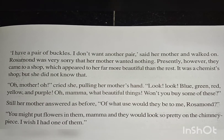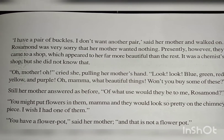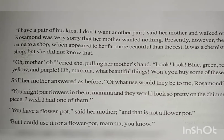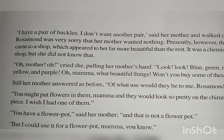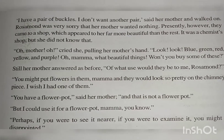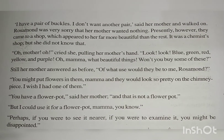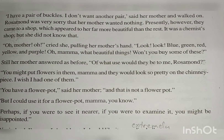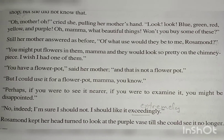Rosamund was very sorry that her mother wanted nothing. Presently, however, they came to a shop which appeared far more beautiful than the rest. It was a chemist shop, but she did not know that — she was not aware it was a chemist shop. Oh, mother! oh! cried she, pulling her mother's hand. Look, look — blue, green, red, yellow and purple. Oh mama, what beautiful things. Won't you buy some of these? Still her mother answered as before. Oh, what use would they be to me, Rosamund? You might put flowers in them, mama, and they would look so pretty on the chimney piece.